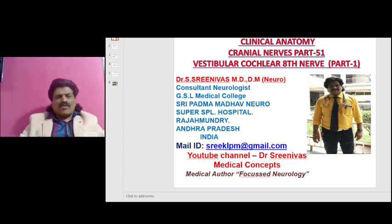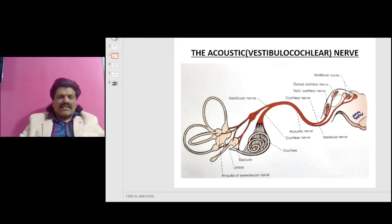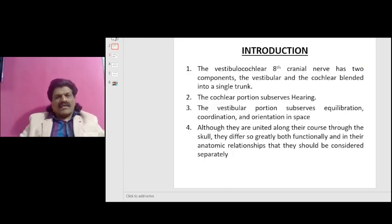Today we are going to talk about a very, very interesting topic: the Vestibulocochlear Nerve, that is the 8th Nerve, Part 1. Clinical Anatomy, Cranial Nerves, Part 51. Acoustic Nerve, Vestibulocochlear Nerve, Part 1.